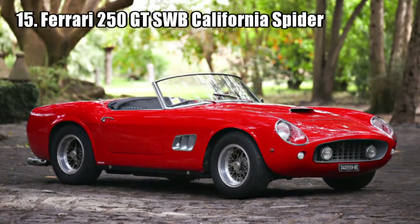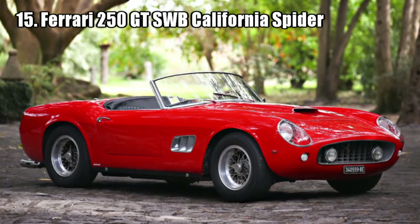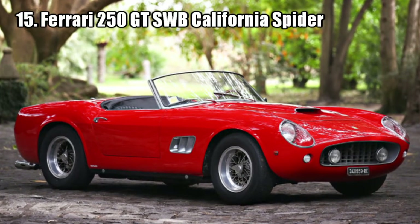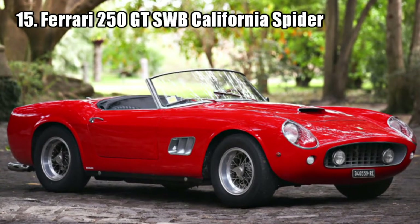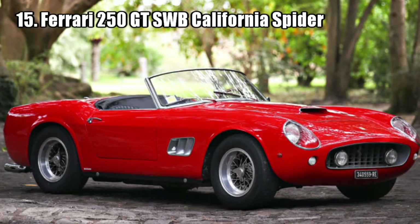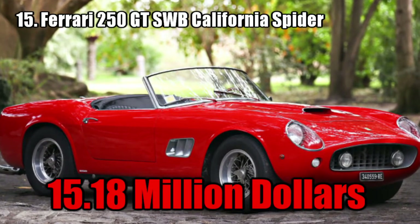Ferrari 250 GT SWB California Spider. This car features the covered headlight treatment, which makes it highly attractive and was applied to only 36 cars. This car has been displayed in numerous events and in important rallies such as the Copper State 1000. It was sold for 15.18 million dollars.